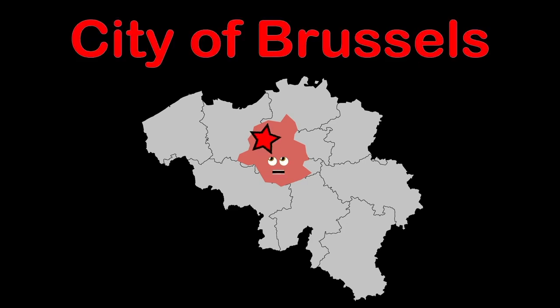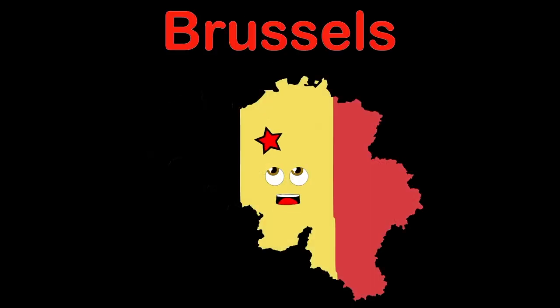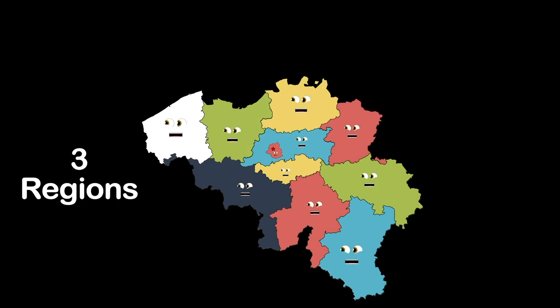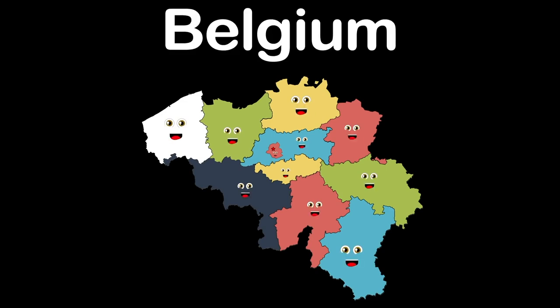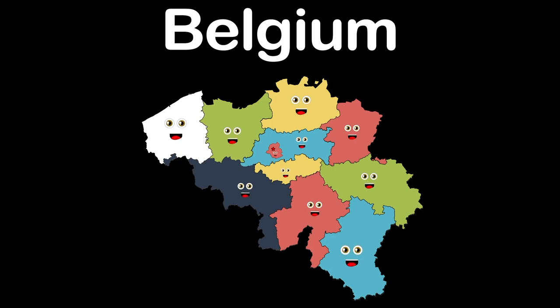I am the Brussels region, the last region. I house the city of Brussels, capital of Belgium. My name's Belgium, a country in Europe. My capital is Brussels. The country of Belgium has three regions, broken up into ten provinces.